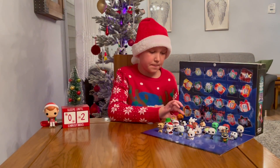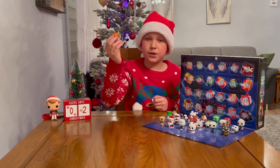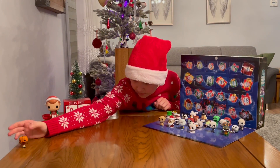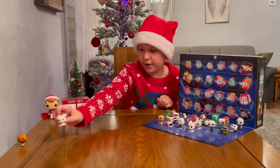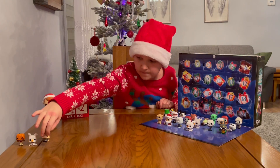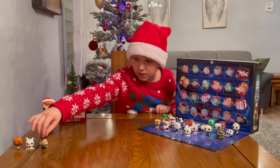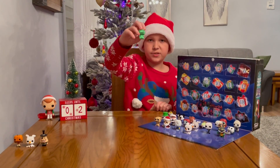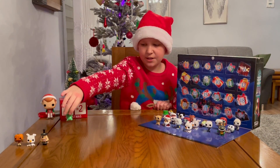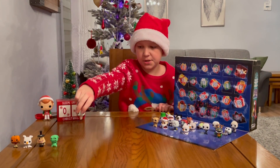Let's take a look at the calendar so far. On day one we got the Pumpkin King, which was the first Jack figure. Then we got Zero, the first Zero figure. We got the Man with double faces. We got the first Oogie Boogie, which is him as the green shadow. Then we got the first Sally, which is her holding a picnic basket.